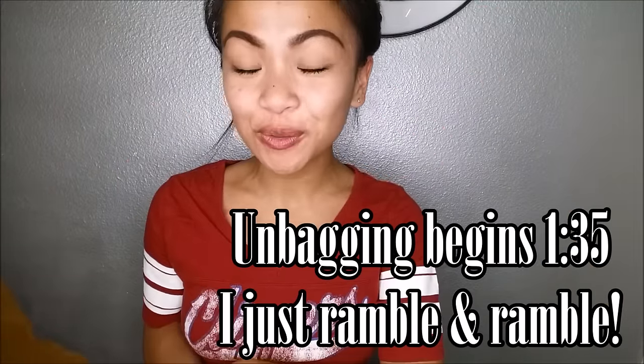Hola amigos! I am here to do my Lip Monthly for June and you guys, I have such exciting news — you do not even know how stoked I am.